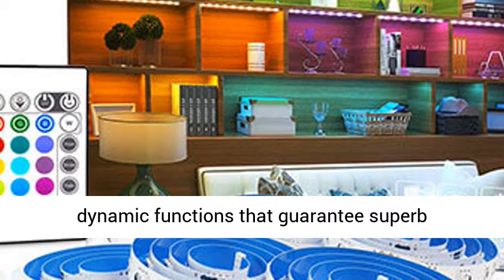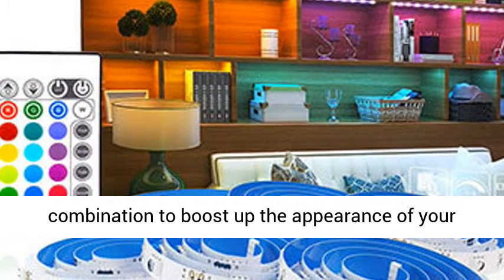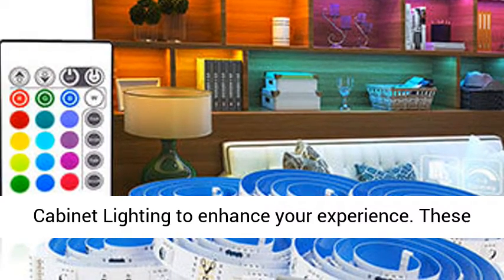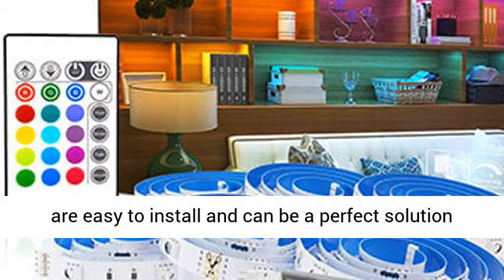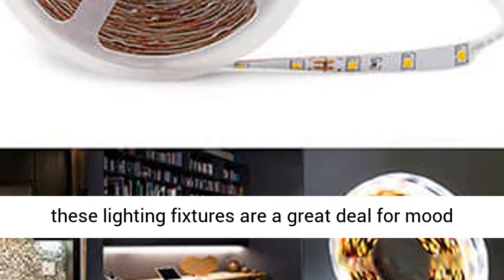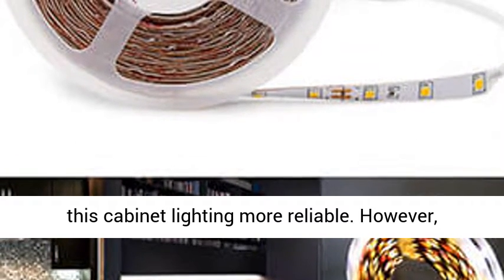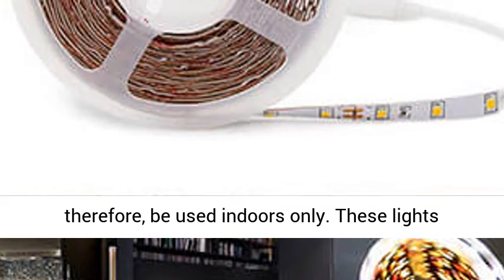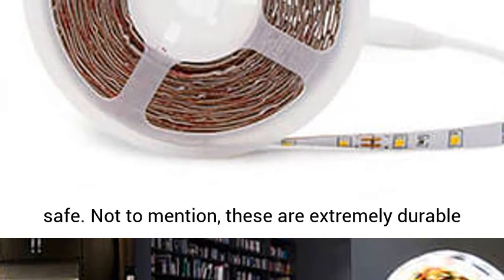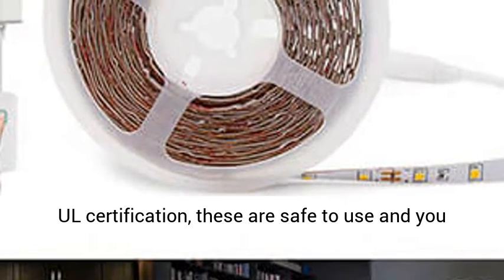4. Pangton Villa RGB Under Cabinet Lighting. Do you want to enjoy the perfect color combination to boost up the appearance of your cabinets? Here is the Pangton Villa RGB Under Cabinet Lighting to enhance your experience. These are easy to install and can be a perfect solution to solve all your cabinet lighting issues. Also, these lighting fixtures are a great deal for mood lighting. The double-sided tape installation makes this cabinet lighting more reliable. However, these are not water-resistant and should therefore be used indoors only. These lights don't produce any radiation and hence they are safe. Not to mention, these are extremely durable and offer different methods of installation. With all certification, these are safe to use and you should have no hesitation to install them anywhere you want.